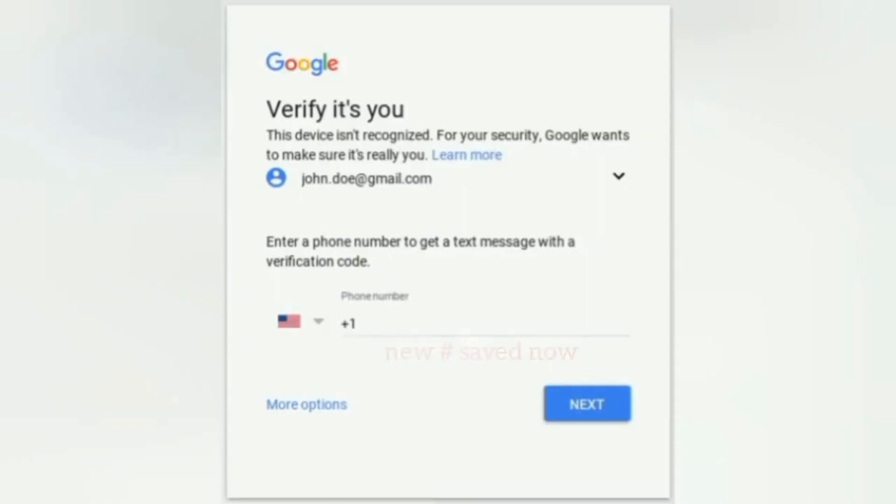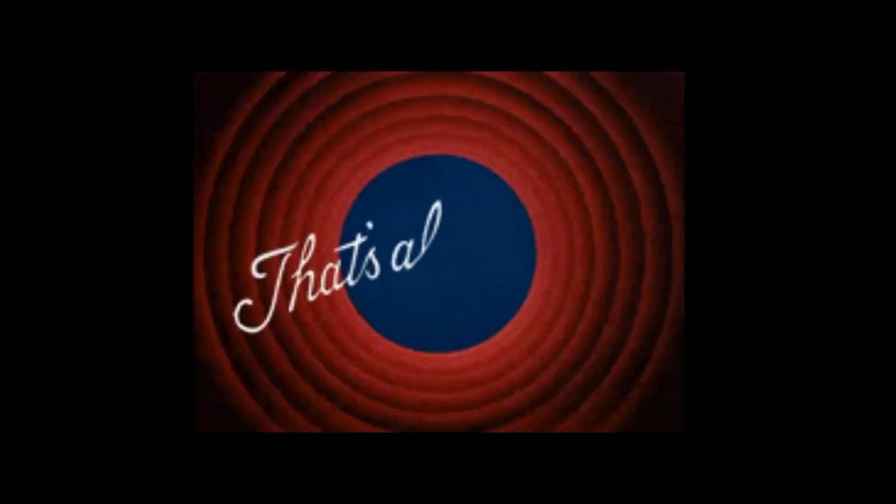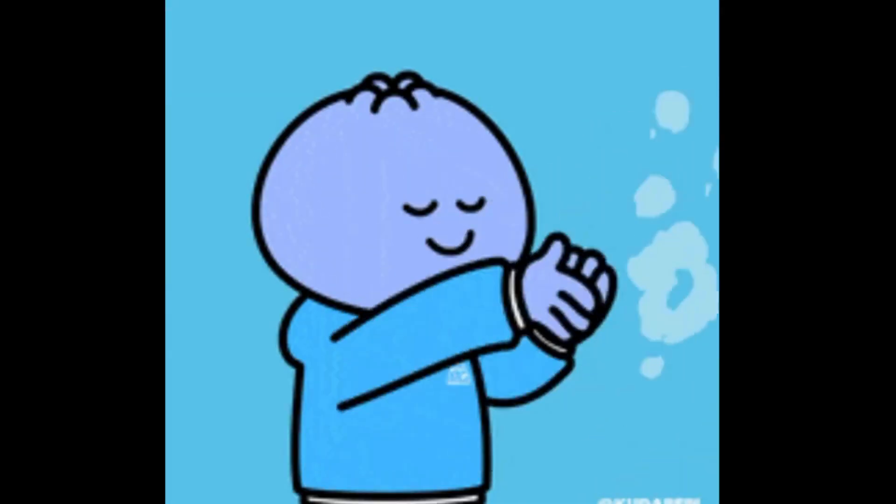Then you're going to log into your Gmail account again. My new number was now saved. I could verify my information — it sent a verification code to my new number, and that's all folks. It's that simple to get in. It took me less than three minutes to do something that took me 30 minutes to an hour to get done.